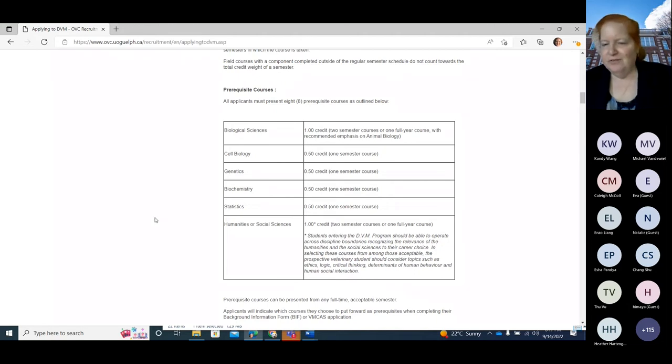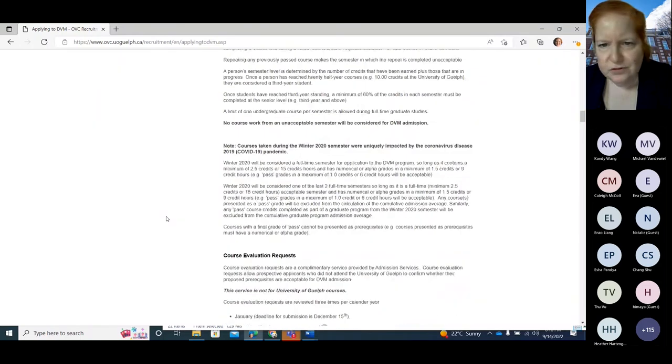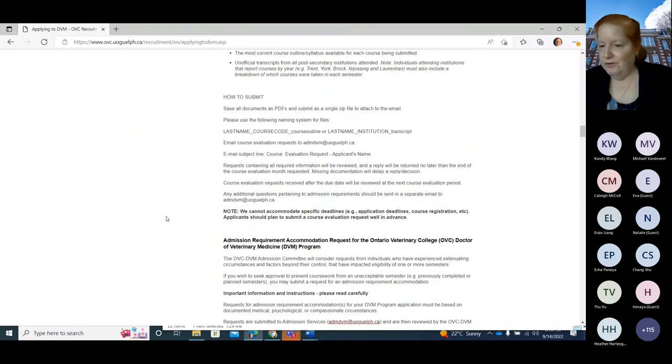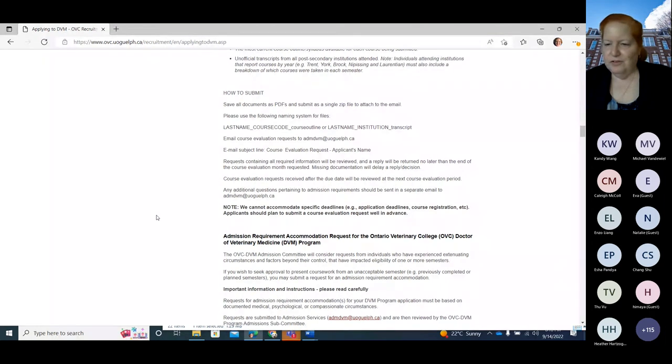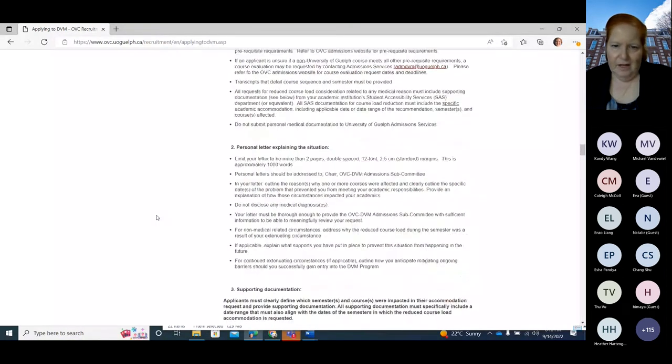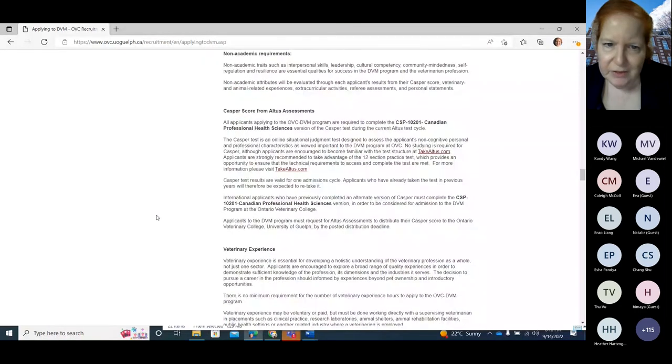In addition to the eight courses and two full-time semesters, you also have to write the CASPER assessment — that's new this cycle as part of the first mix. There are lots of rules around courses, so make sure you read them. If you don't go to the University of Guelph, you need to put forward your courses and make sure they're acceptable in terms of content.